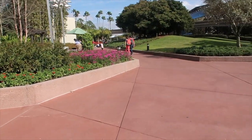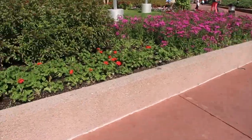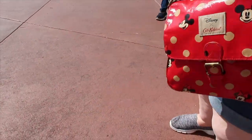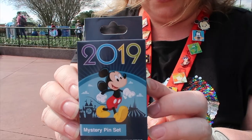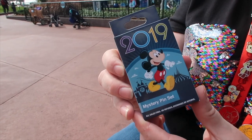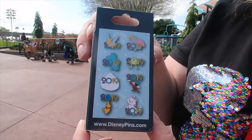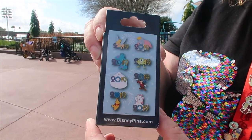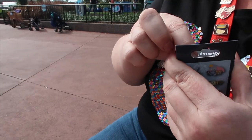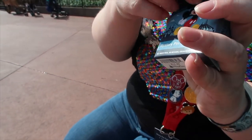Would you like to sit on this wall and do the unveiling? It's a nice little place to sit. It's a mystery pin set of 2019 — there's two random ones. They're the eight ones that we can possibly get. And how much was it? 14.99, so it was $15.96 with tax. We got these from Mouse Gear.